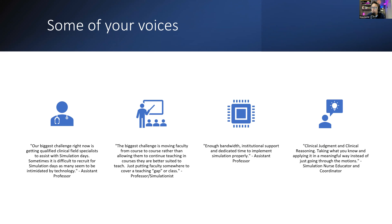Here are some specific survey responses. One assistant professor wrote: 'Our biggest challenge is getting qualified clinical field specialists to assist with simulation days — many seem intimidated by technology.' Another wrote: 'The biggest challenge is moving faculty from course to course rather than allowing them to teach courses they're better suited for — just putting faculty somewhere to cover the gap.' That one resonates personally — I was adjunct faculty always teaching special populations but would get tossed into courses that weren't my strength.